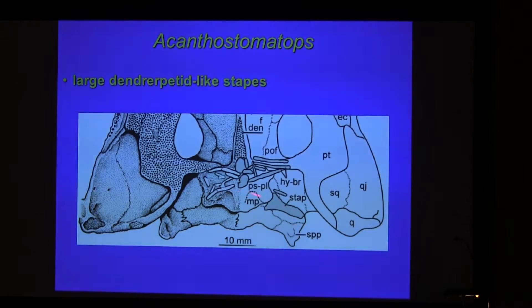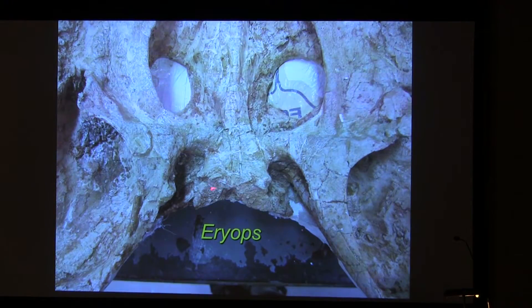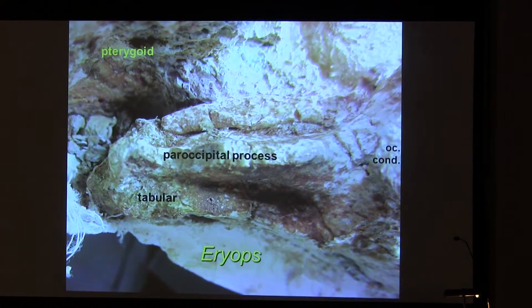From the other side, you can see the stapes — this looks a lot like in Dendrerpeton. It's pretty massive. We've got the tabular meeting the paroccipital process. On top of this is the stapes. Sometimes in literature you can find the claim that the stapes met the tabular — that is not the case.